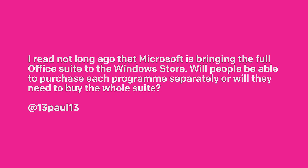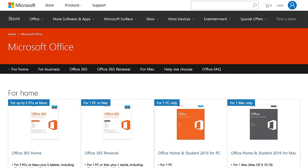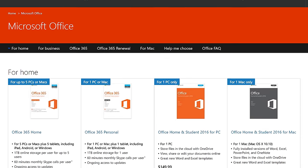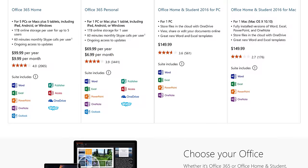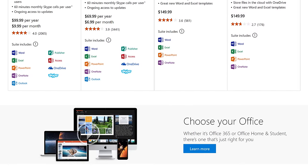Microsoft is bringing the full Office Suite — not the mobile versions, but the full desktop — to the Windows Store via Project Centennial, just like you can download Photoshop Elements or Slack today. The question is whether you can buy individual components like Word, Excel, and PowerPoint separately, or if you have to buy the whole thing. Microsoft has not publicly announced it yet. My guess is you'll need to purchase the whole thing, unfortunately — Microsoft has never really done a piecemeal approach to Office. But maybe if enough people request it, they'll bring it.